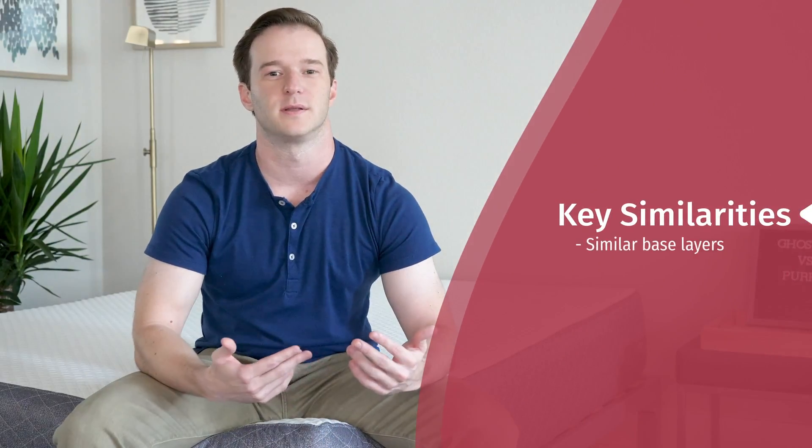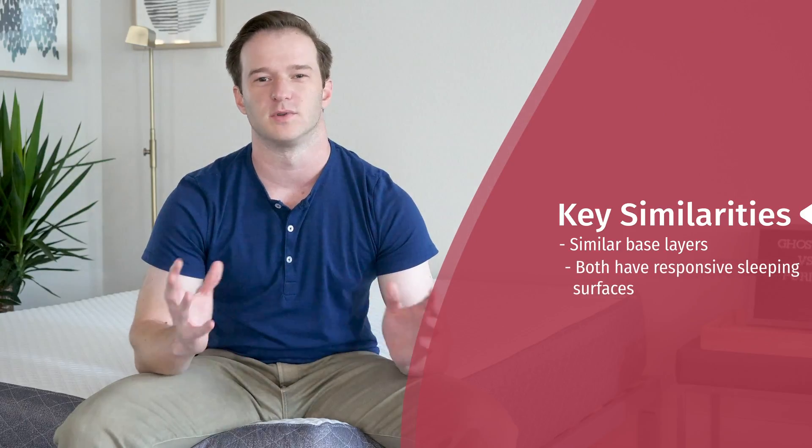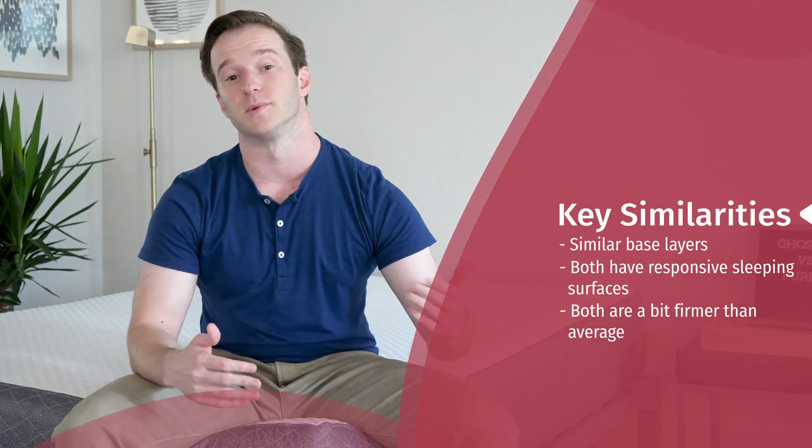Let's talk about what's similar between these two mattresses — not a whole lot. They have a pretty similar base layer, a pretty bouncy and responsive sleeping surface, and they're both firmer than average in my opinion.